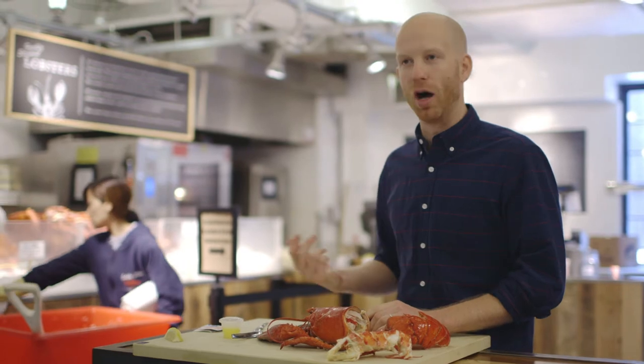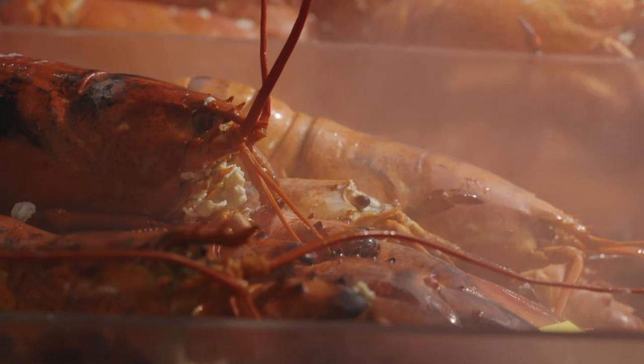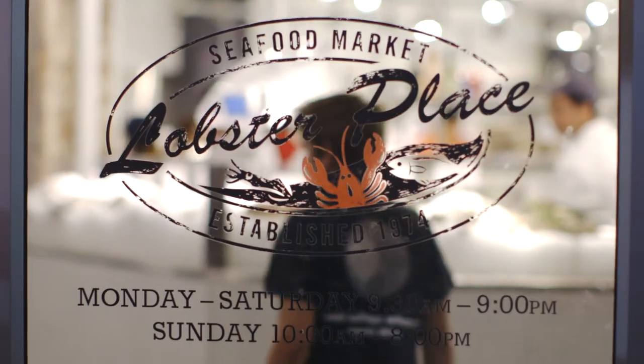Eat the tail first, eat the claws first — there's no right or wrong way to do it. Definitely there's a connotation with lobster and enjoying it on a dock in Maine during the summertime, but you can have a lobster year-round.